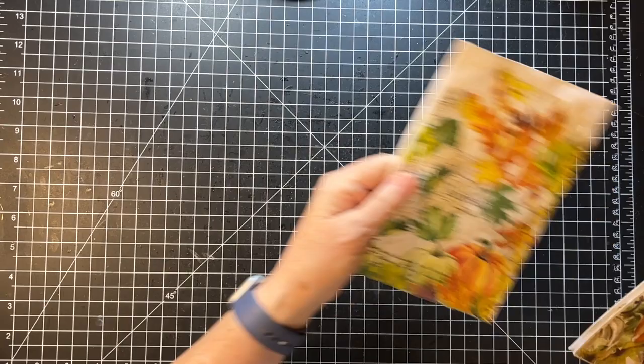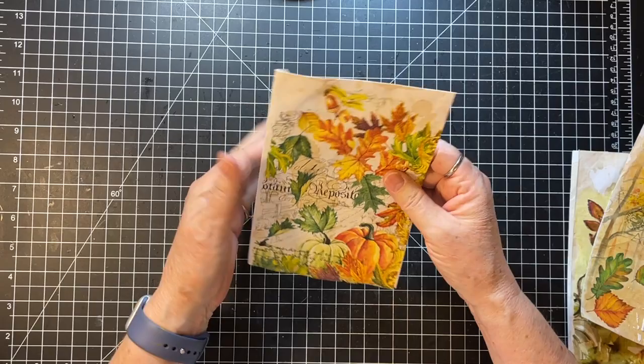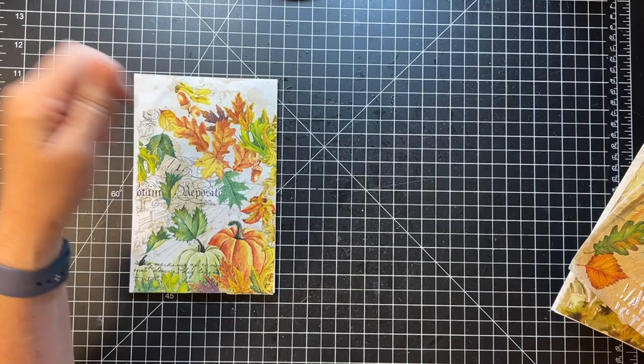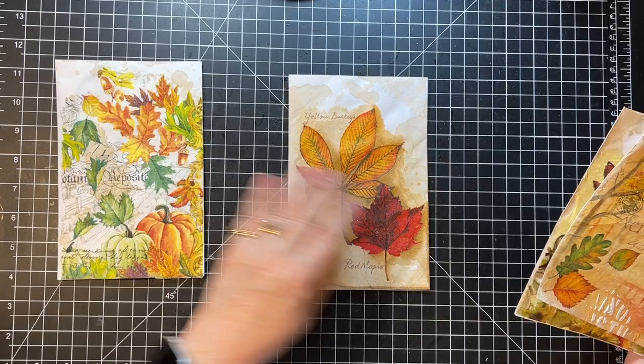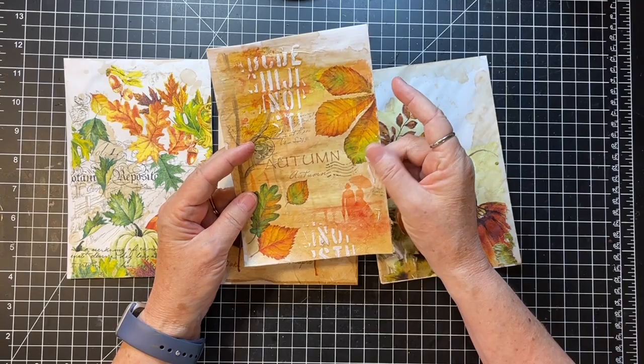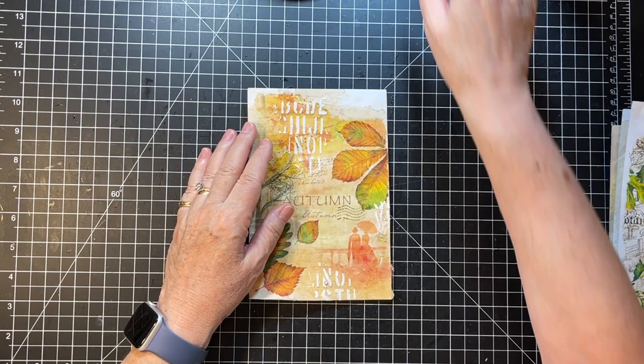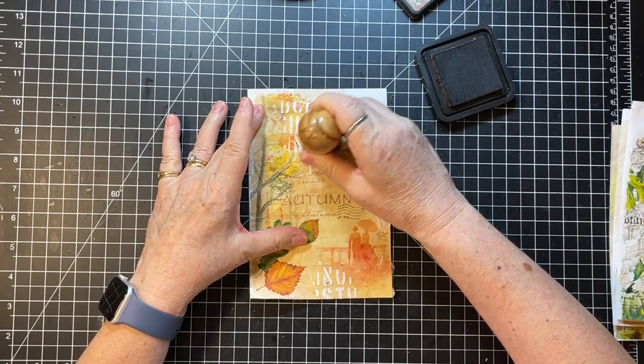We made our envelopes so we can put those in our signature — they all need to be distressed around the edges, but I won't take time here to do that. I just wanted to show you. This one — I took a little bit of the modeling paste and put it on there, but I'm not caring for the white, so I think I want to grungy those up a little bit.